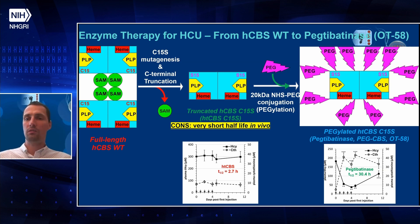This PEGylated enzyme, when injected in the same fashion — once daily for five days — showed a significant and substantial drop in homocysteine levels accompanied by an increase in cystathionine levels, because cystathionine is a product of CBS. It takes homocysteine and serine to create cystathionine. So we saw very nice efficacy.